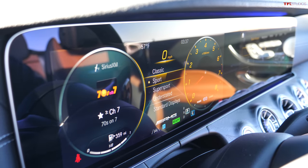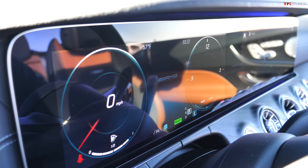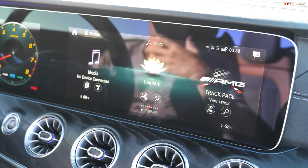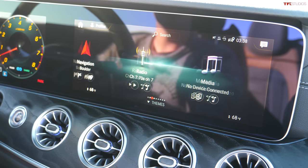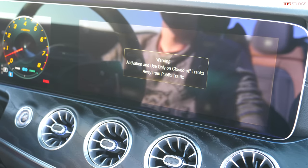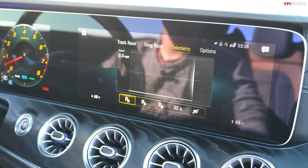My personal favorite gauge cluster mode is called Understated — it turns your gauge cluster into a lounge, giving you your speed and a clock and nothing else. Both the instrument cluster and the infotainment screen are 12.3 inches and very high resolution, and you can control the main screen via the touchpad on the steering wheel. This being an AMG, there's lots of information via the AMG pages — track race, drag race, all sorts of telemetry, all built into this vehicle.